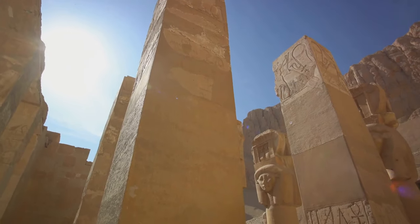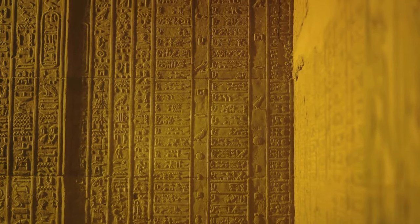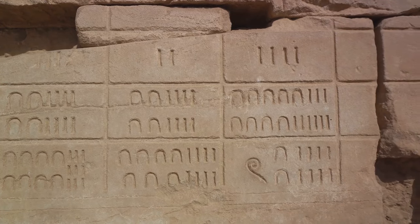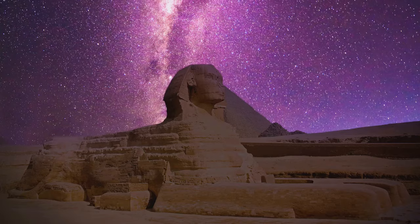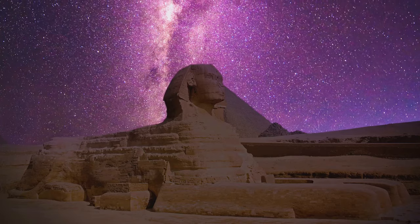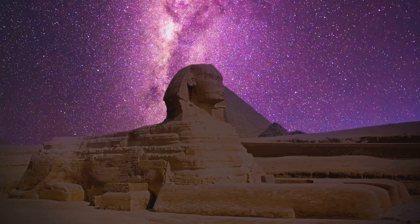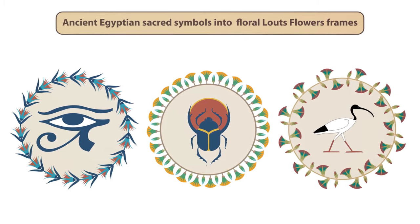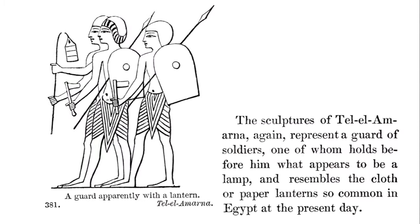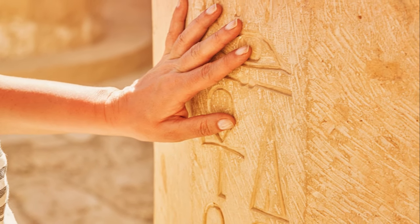The pyramids were also aligned with celestial bodies. The sides of the Great Pyramid of Giza, for instance, align almost perfectly with the cardinal directions of the compass, reflecting the Egyptians' advanced understanding of astronomy. This celestial alignment further underscored the connection between the pharaohs, the gods, and the universe. In the end, the pyramids were more than just impressive feats of engineering. They were a physical manifestation of the Egyptians' beliefs about life, death, and the divine — not just tombs, but symbols of power and gateways to the afterlife.